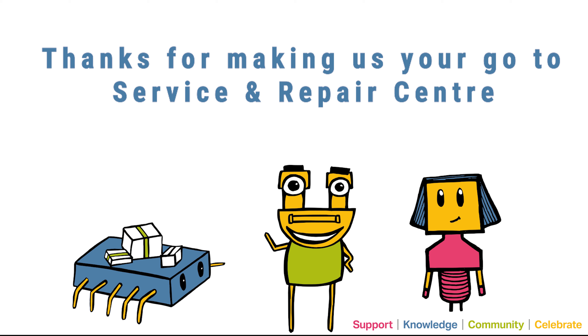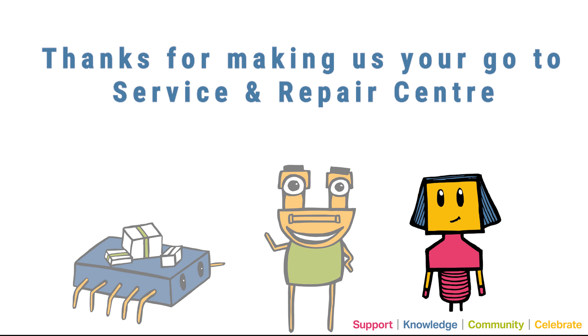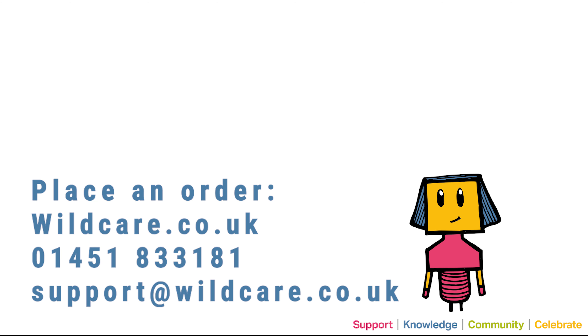Thank you for making us your go-to service and repair centre. Place an order via the website, by calling us directly or by email, and we will do our best to help.